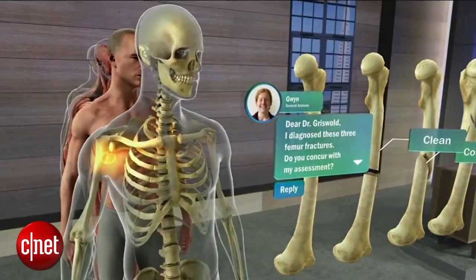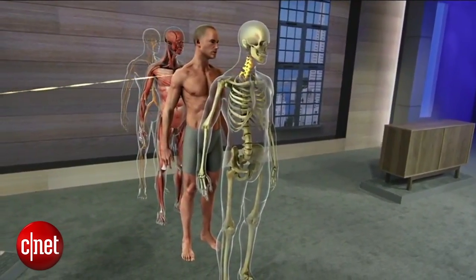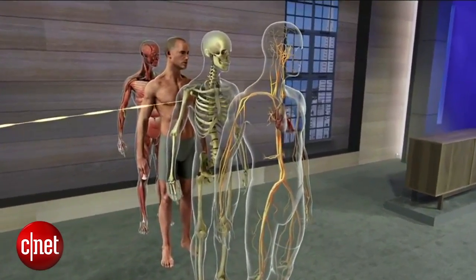Obviously, a cadaver doesn't move. This makes it difficult to see the way a living body actually works. HoloLens doesn't have this limitation. Systems can be animated to easily see how things function.